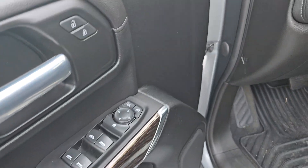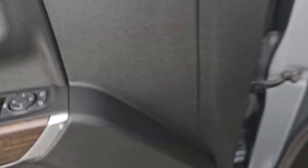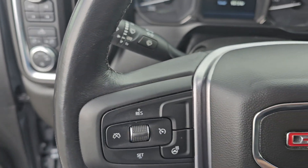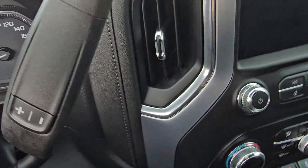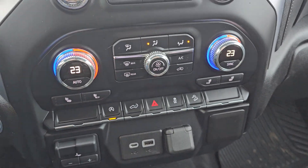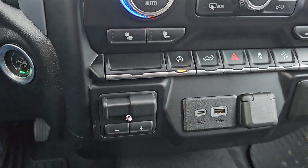Power windows, locks and mirrors, 4x4 controls, light controls — really well equipped. You've got a heated steering wheel, Bluetooth, steering wheel mounted audio controls, dual climate control, heated seats, and a trailer brake controller as well.